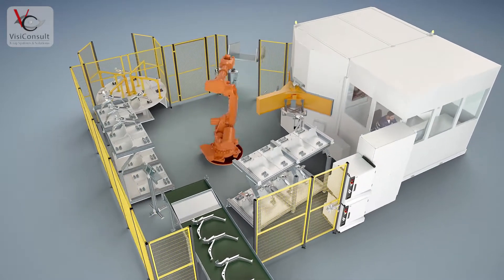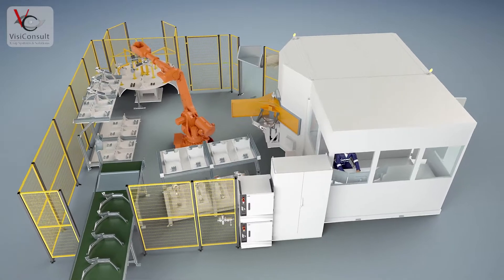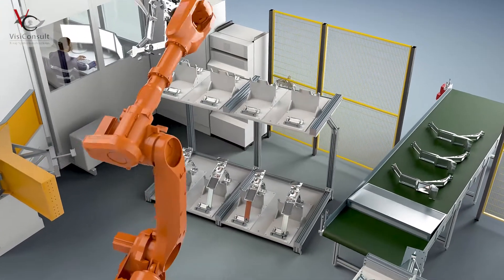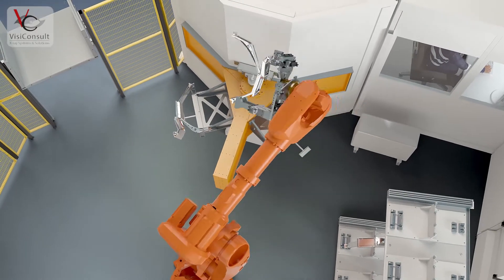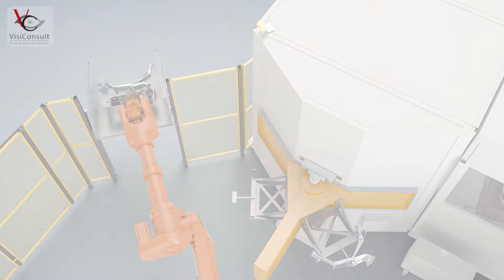Parts that are flawless will be placed on the OK conveyor, which can be customer defined. Parts which contain critical defects will be directly rejected through the not OK slide. For suspicious parts, the system contains several racks for a later decision by the quality supervisor.